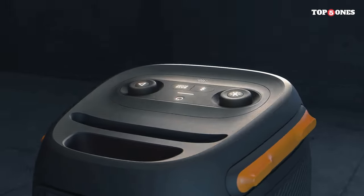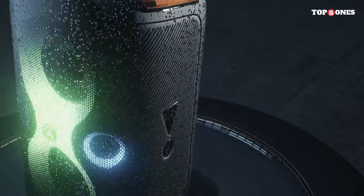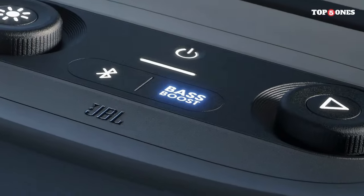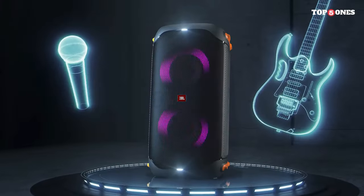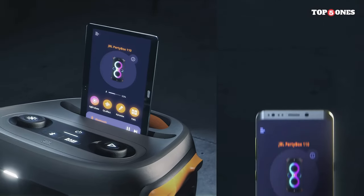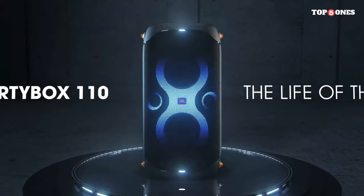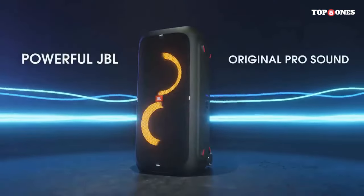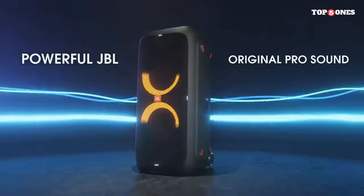What truly sets the PartyBox 310 apart is its phenomenal sound quality. Equipped with two 6.5-inch woofers and two 2.5-inch tweeters, this speaker delivers thunderous bass, crisp highs, and balanced mids that fill the room with immersive sound. Whether you're hosting a house party, a backyard barbecue, or a tailgate, the PartyBox 310 ensures that everyone can feel the music.